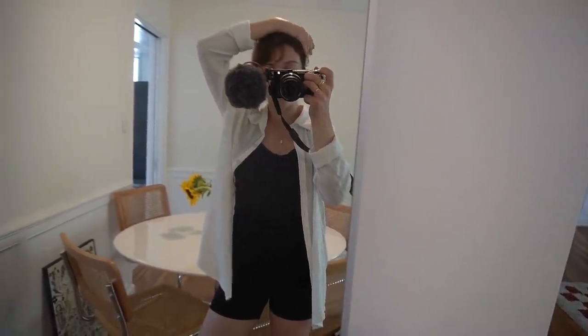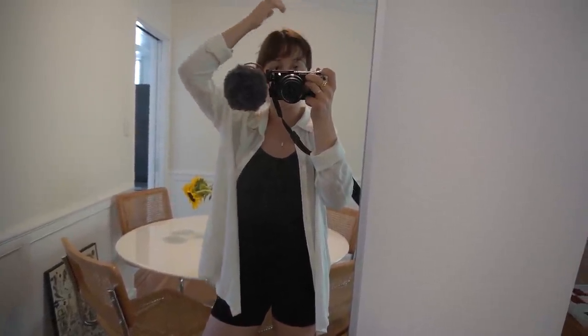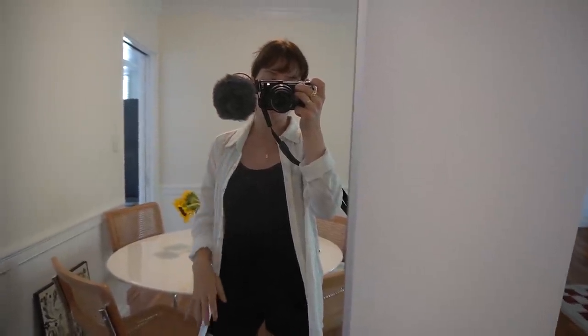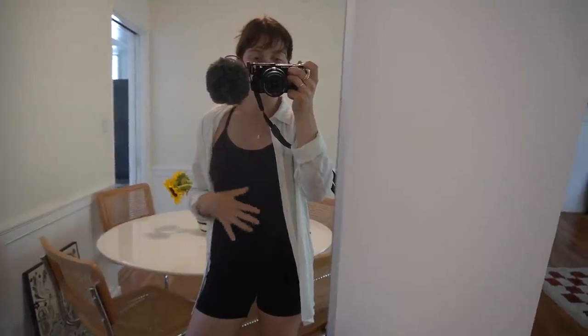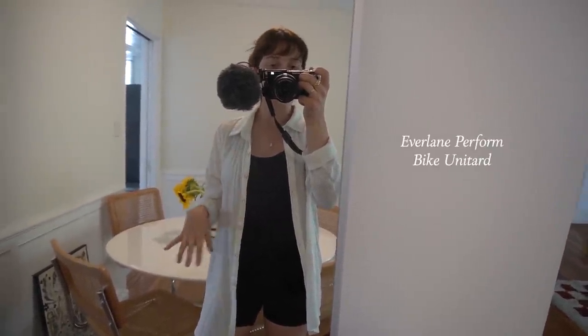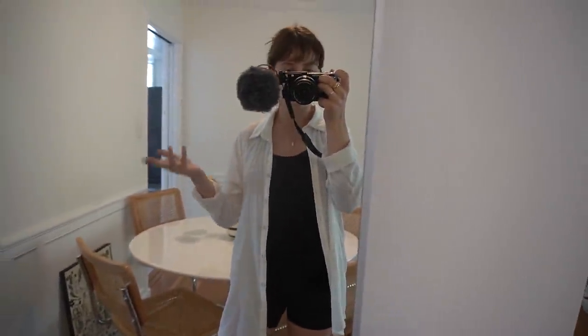I am gonna go take a shower and get ready for the day. I feel like my bangs just need to be wet and restyled every single day, so I'll show you guys how I do that. I also wanted to mention that the little one-piece I've been wearing today is from Everlane — they are the sponsor of today's video — so I'm gonna show you some more pieces from them.